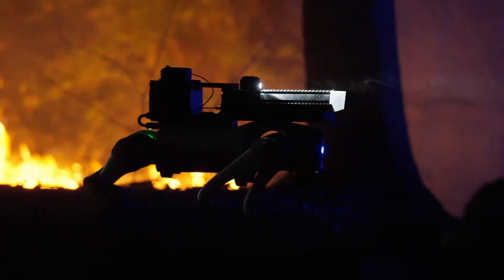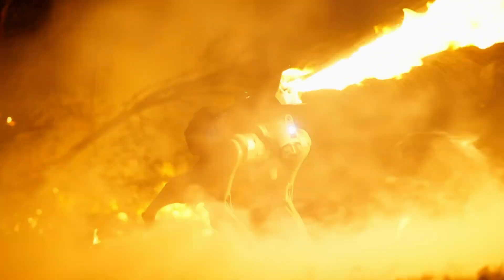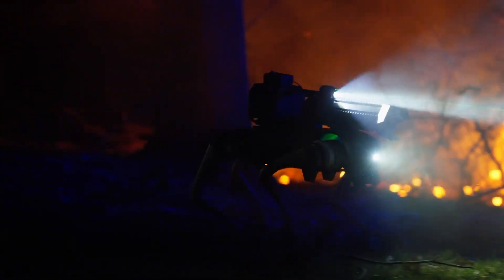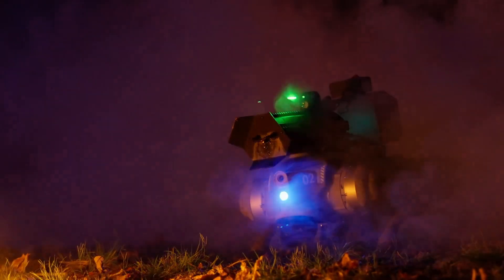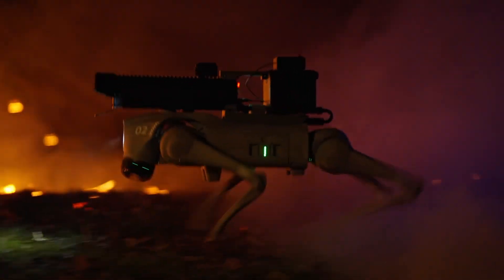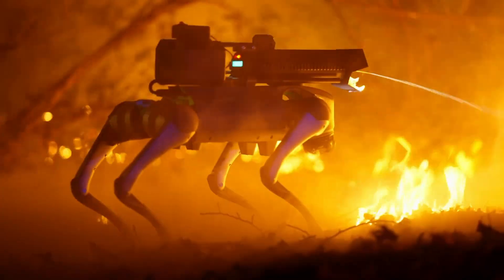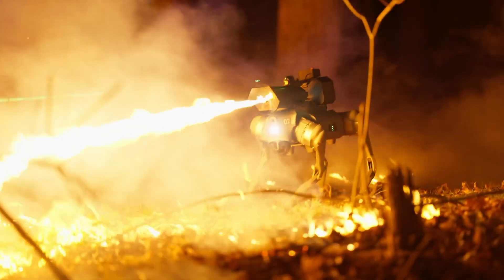Designed for both autonomous and remote-controlled missions, the Therminator excels in navigating challenging terrains and urban settings. Equipped with high-definition cameras and thermal sensors, it provides real-time surveillance and reconnaissance support. This versatile robot is a valuable asset for tactical teams, offering enhanced safety and effectiveness in critical situations, with its cutting-edge technology pushing the boundaries of modern military robotics.